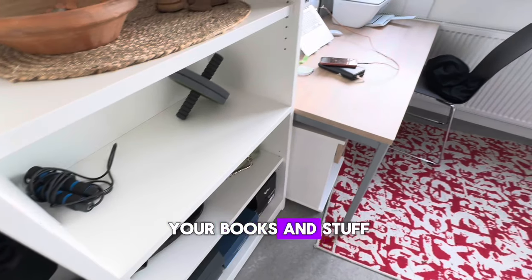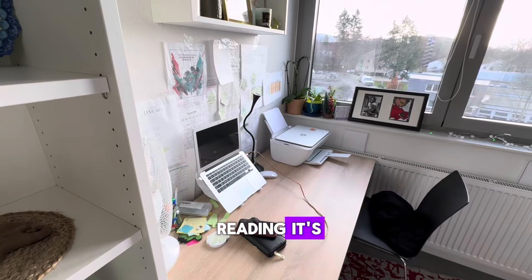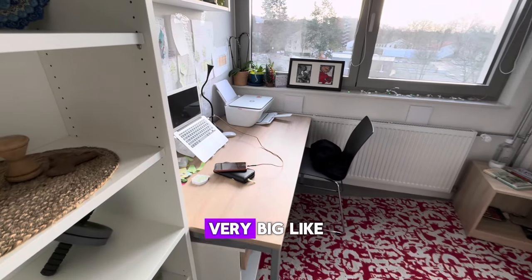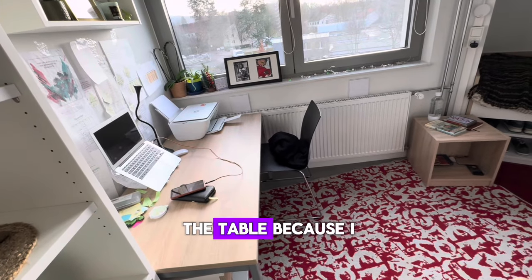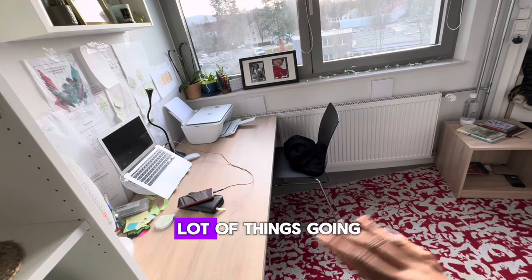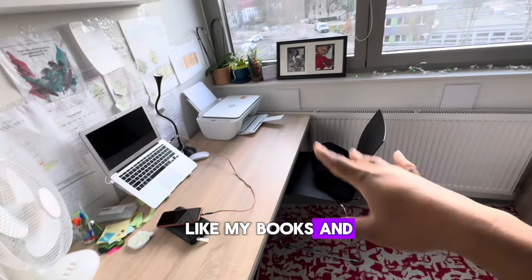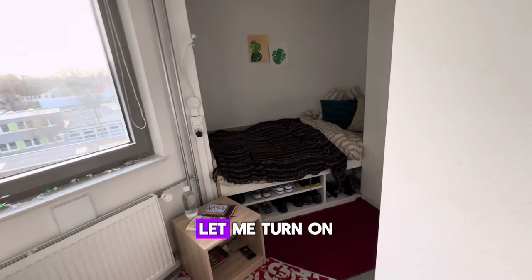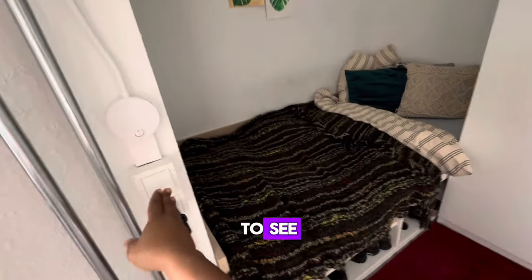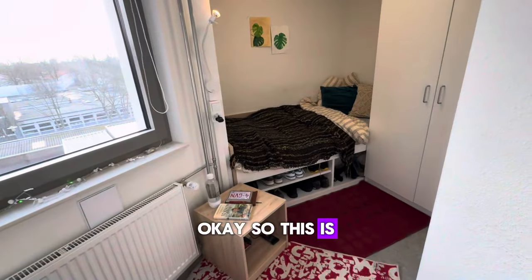There's a bookshelf here where you can store your books and stuff like that, and a table for reading. It's really big — I am so happy with the size of the table because I can have a lot of things going on at once, like my books, my bag, and so on.